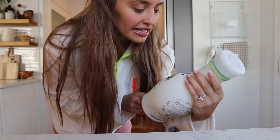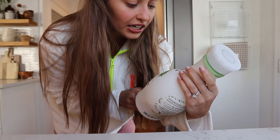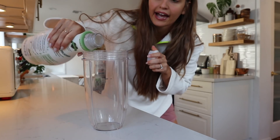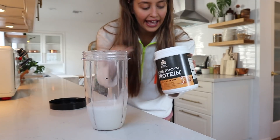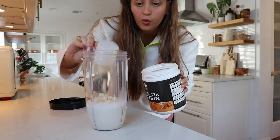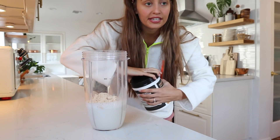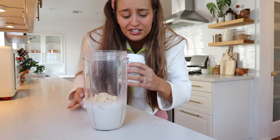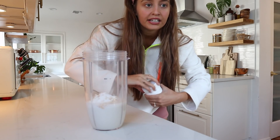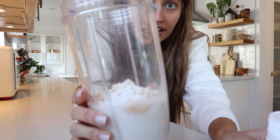I use unsweetened almond milk from Khalifa Farms — I add about a cup, then one scoop of the protein powder. Protein is so important if you want to build lean muscle. Then I add a little shake of the probiotic powder — probiotics are great for gut health, digestion, and good bacteria. That's all I put in it and that's my protein shake. I have this almost every morning and it's my favorite protein so far.